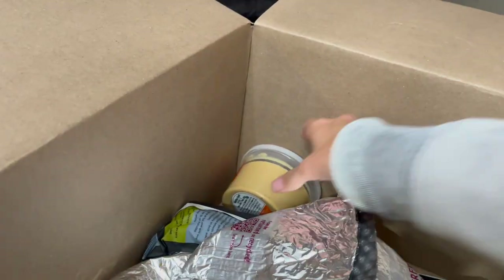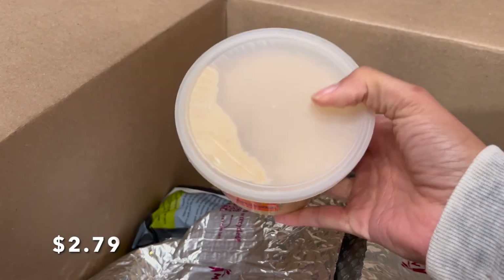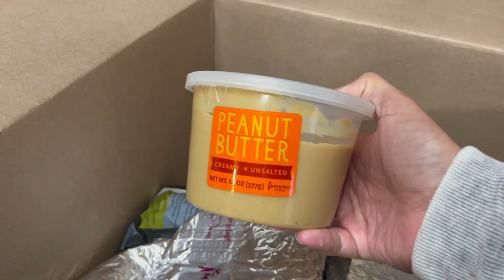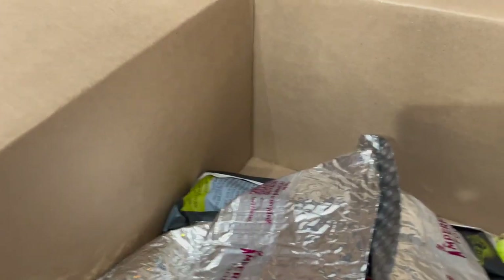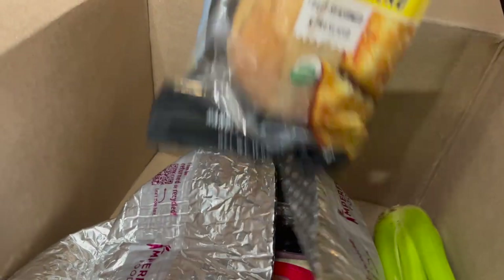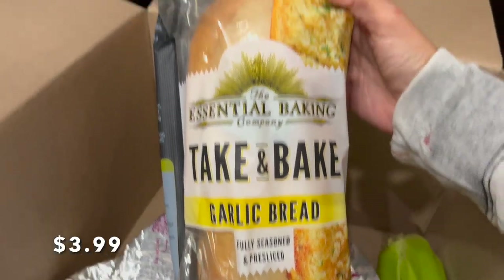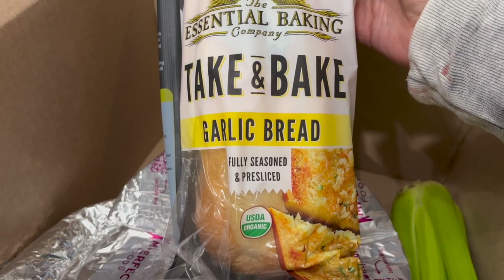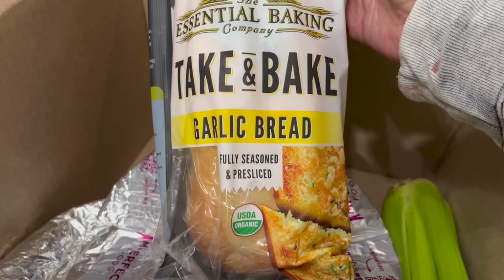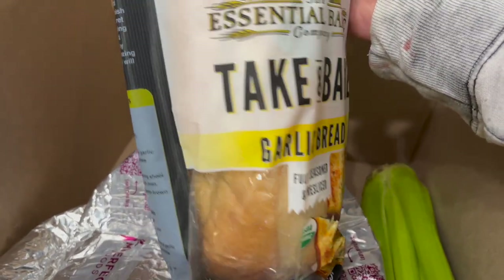Another item I really like from Imperfect Foods that's shelf stable is their unsalted natural peanut butter — really, really good and very delicious. It'll just go in my pantry until we use it. I also got this take-and-bake garlic bread. I was going to have it for dinner tonight but my delivery was much later than normal, so I'm going to stick it in the freezer and we'll bake it another time. The garlic bread spread on it looked really yummy to me.